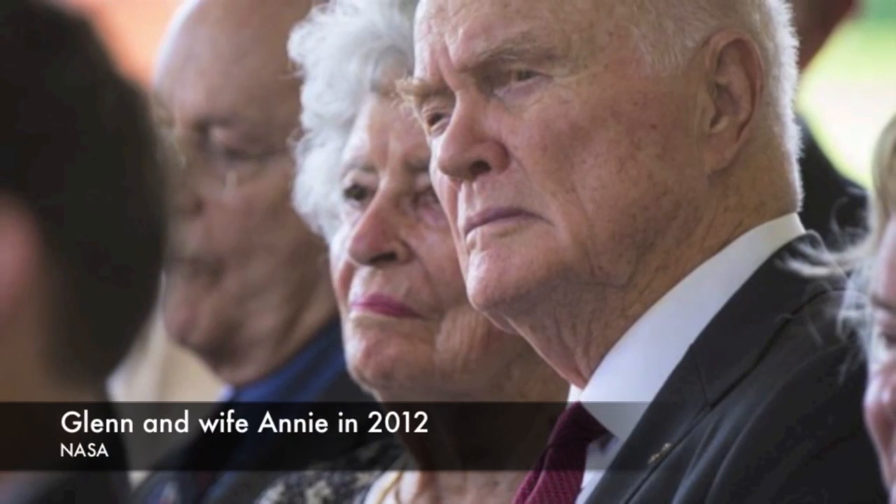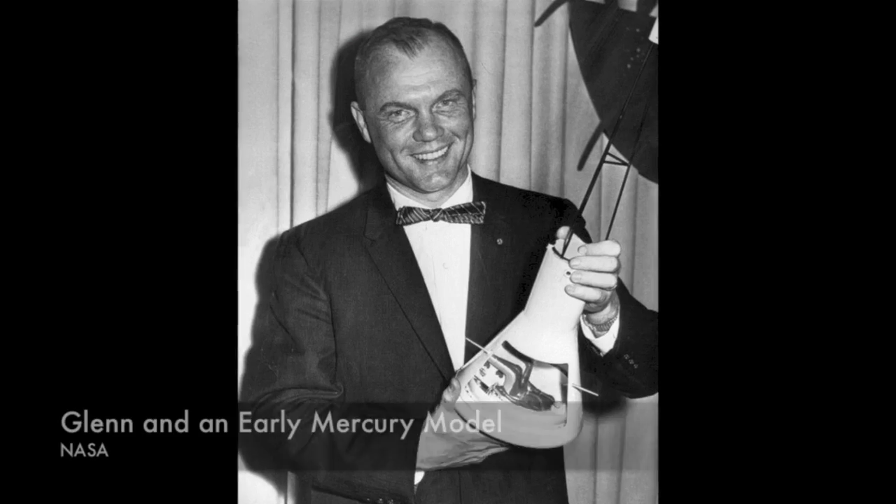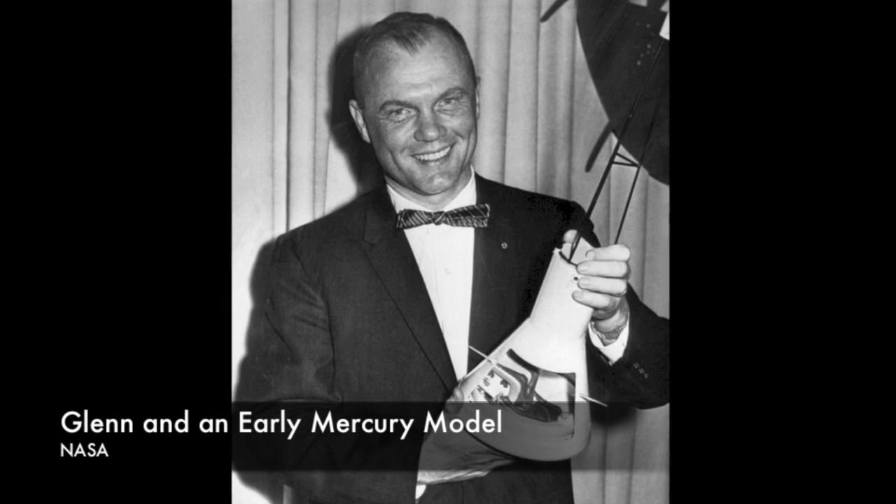It was a bit of a scary re-entry. Glenn saw burning debris blasting past his window and thought the heat shield was coming apart. But it wasn't — it was just the straps giving way after just 24 seconds. And we have a living John Glenn today to prove that the fix worked. It turned out there was nothing wrong with Glenn's spacecraft; the light turned out to be erroneous, faulty wiring leading to a faulty signal.